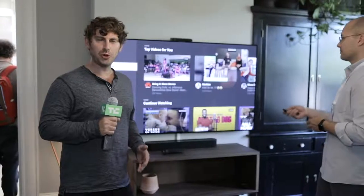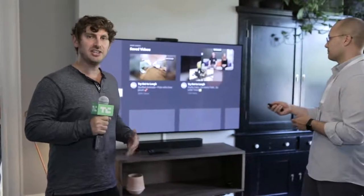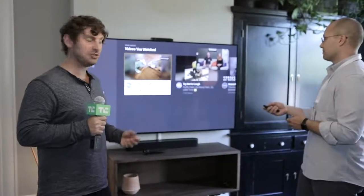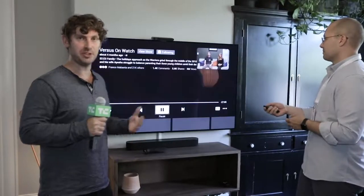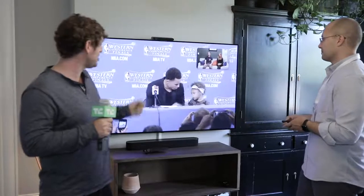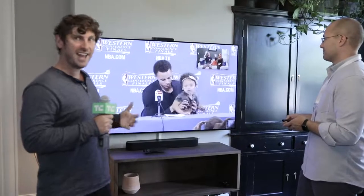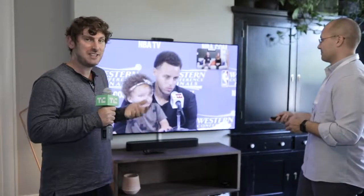The most interesting feature of Portal TV is Watch Together. That uses Facebook's Watch Party to let you select a video and then actually watch it at the same time as your friends on another Portal or Facebook device. So you get a little picture-in-picture with your friends watching alongside you, and if they want to talk or comment, the Portal TV will duck down the audio from the video so you can hear them. This basically makes it feel like you're hanging out together watching TV at home even though you're in separate buildings.